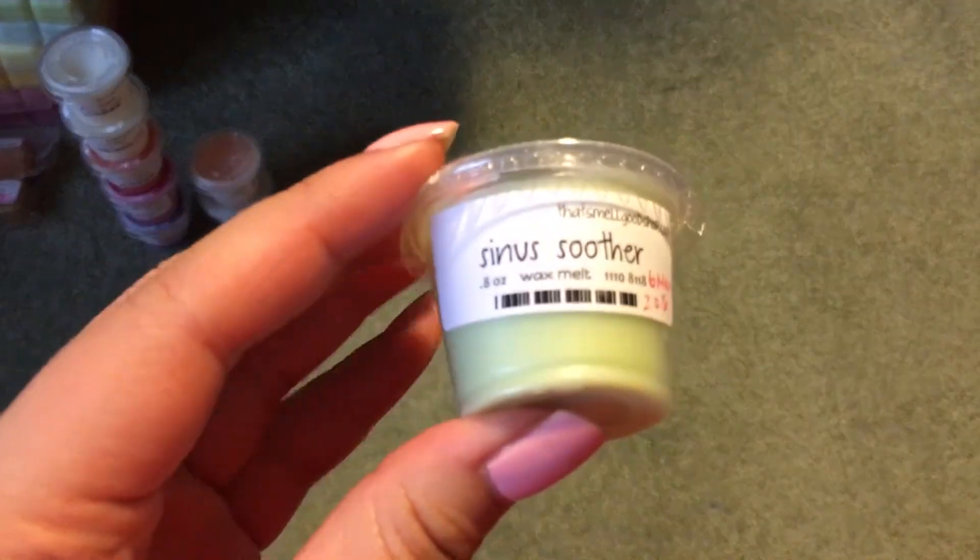Then we have Sinus Soother, which I believe is supposed to be just a camphor mint, and it really is — it really just smells kind of like camphor.